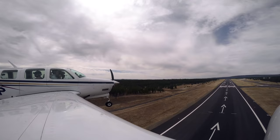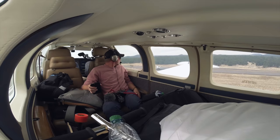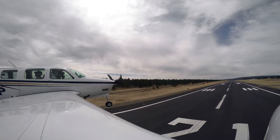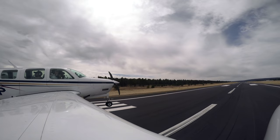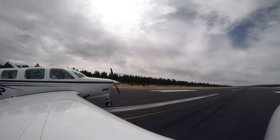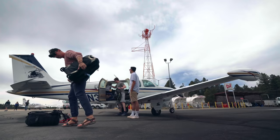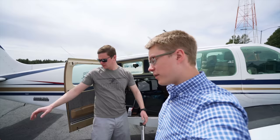Traffic, 12 o'clock, same altitude, less than one mile. Now we've got a fourth person — this is Colt. We're a little weight critical, so we kind of took everything out to reorganize it, figure out how to squeeze everything in and also make it work with weight and balance.